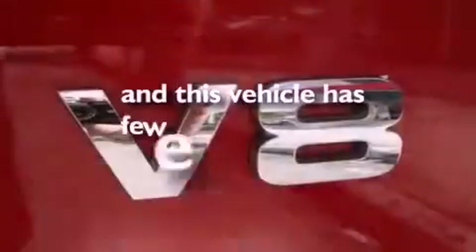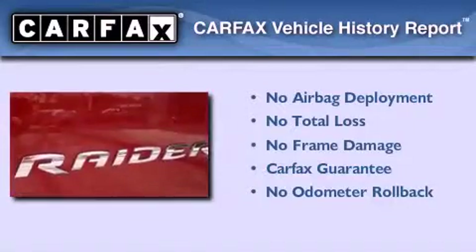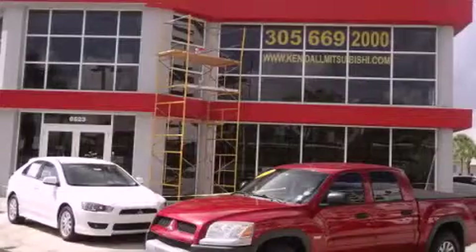This vehicle has fewer than 49,000 miles on the odometer. Not to mention that this Mitsubishi qualifies for the Carfax buyback guarantee. Please call today to reserve this vehicle for a test drive.